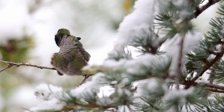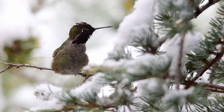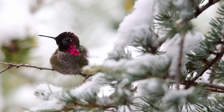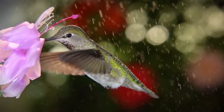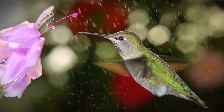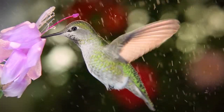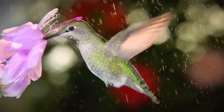Amazingly, Anna's hummingbirds have become permanent residents in Oregon, Washington, and southern coastal British Columbia, living through freezing conditions during winters. Anna's northern and eastern expansion correlates with human population growth in those regions, the proliferation of hummingbird feeders, and the cultivation of plants and trees that attract hummingbirds.